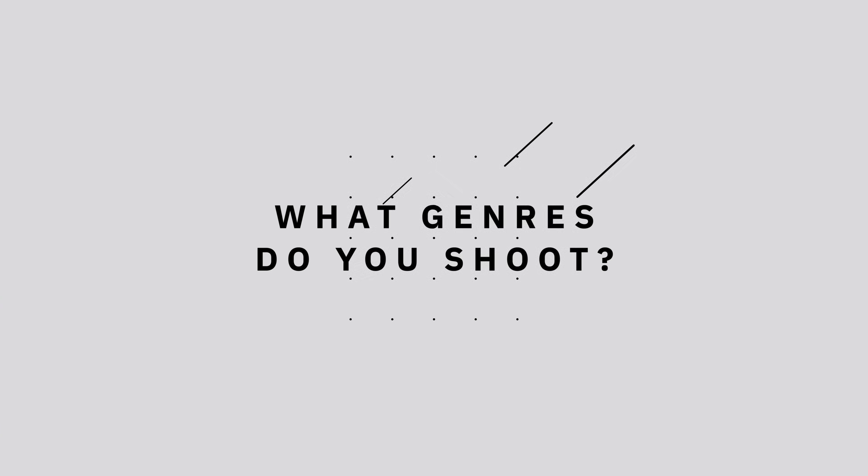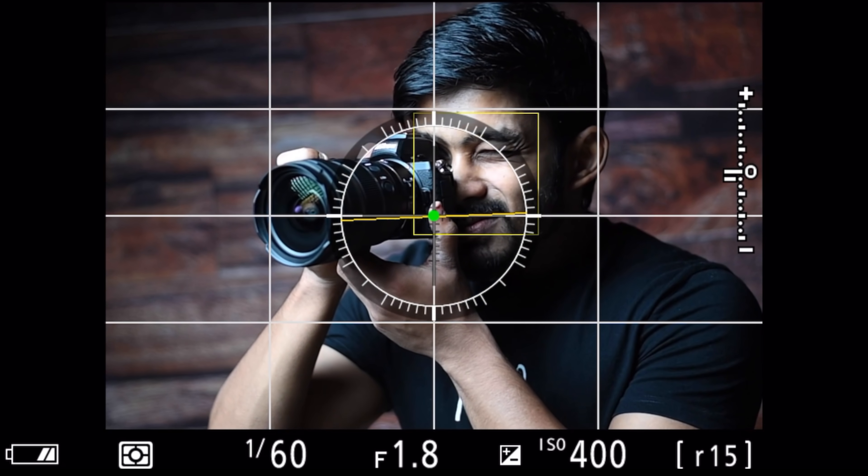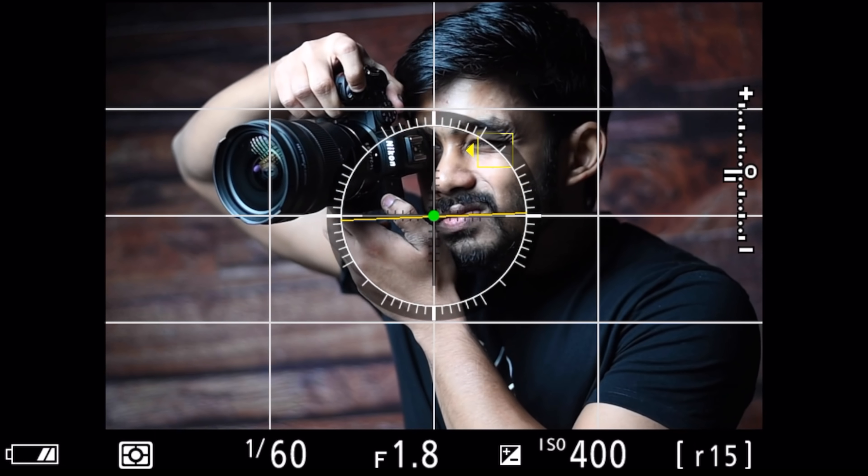Most mirrorless cameras can shoot in 4K, some in 8K, and many support slow-motion video, so for videographers and filmmakers a mirrorless camera is definitely the better choice. For photography, it depends on your genre. If you're a portrait photographer, a mirrorless camera is going to be a game changer once you start using face and eye autofocus. Once you get used to it and then go back to a DSLR — manually moving focusing points — you realize just how convenient eye and face autofocus really is.